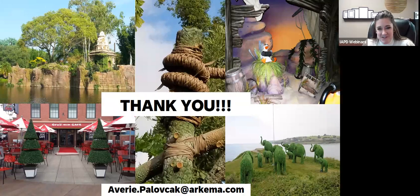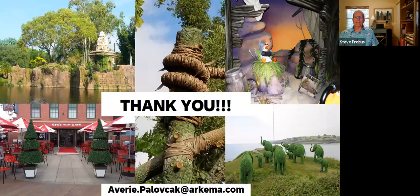Thank you so much, Steve and Avery, and for everyone who joined us on this webinar, we'll see you again next time. Thank you very much.